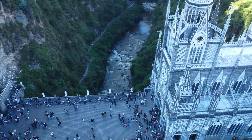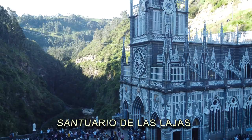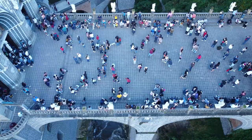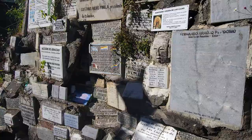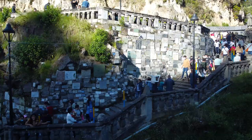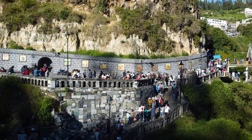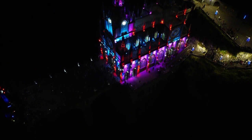Number 20: El Santuario de Las Lajas. Las Lajas is a neo-Gothic basilica located in the southern Colombian department of Nariño, in the city of Ipiales, near the border with Ecuador. Known for its stunning architecture and beautiful natural surroundings, it was built on a bridge over a canyon between 1916 and 1949. Today, Las Lajas is a popular destination for both religious pilgrims and tourists. Simply fascinating to see it in the dark.